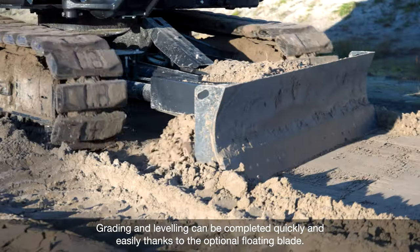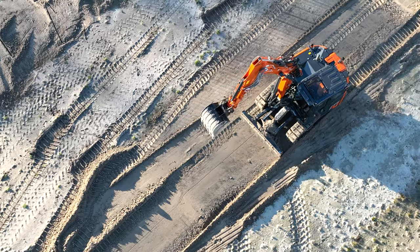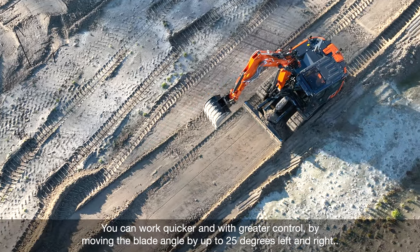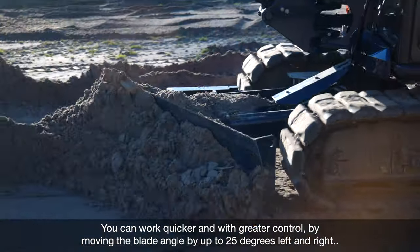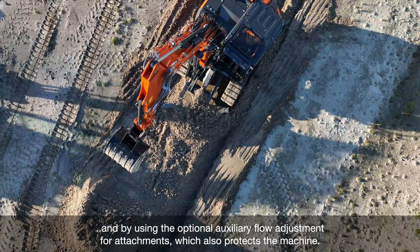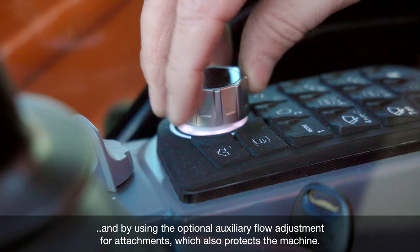Grading and levelling can be completed quickly and easily thanks to the optional floating blade. You can work quicker and with greater control by moving the blade angle by up to 25 degrees left and right, and by using the optional auxiliary flow adjustment for attachments, which also protects the machine.